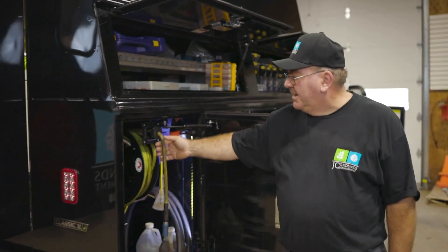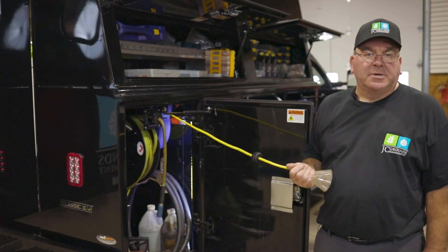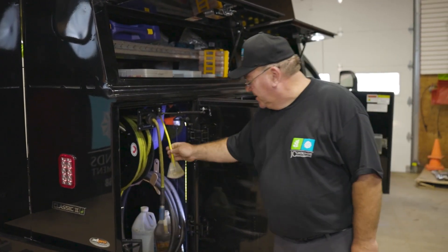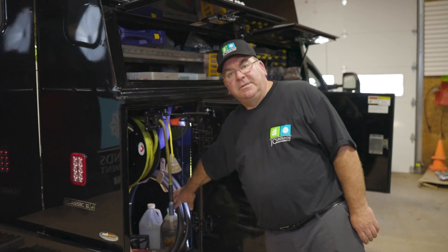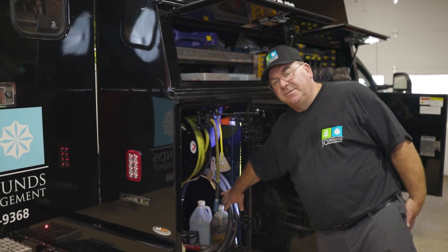We go back here and we have an air hose on a reel and an electrical cord on a reel as well. We also have a hundred gallons of diesel fuel in the middle of the front of the truck, which we use to fill up the skid steers or loaders during an event.